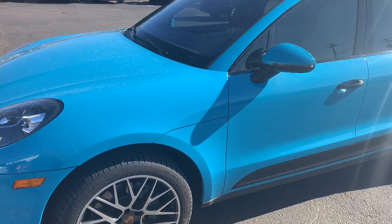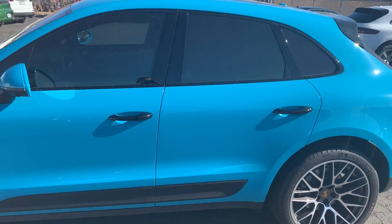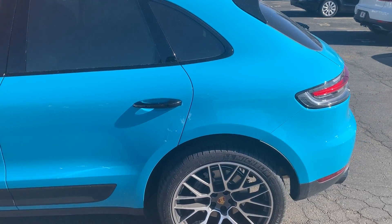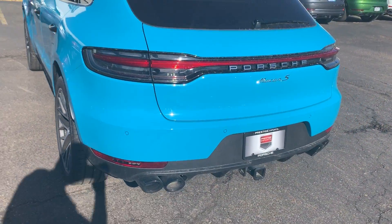Hello, here is the Miami Blue 2019 Macan S. Actually one of my favorite colors — I love bright colors.